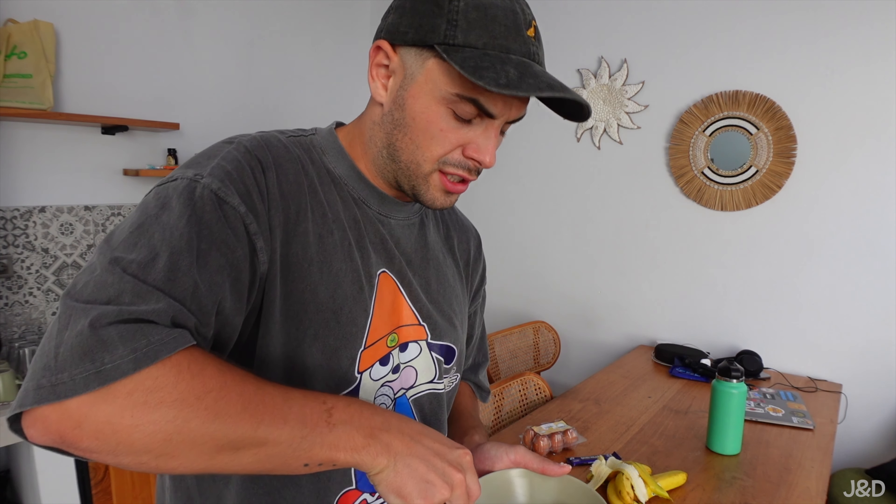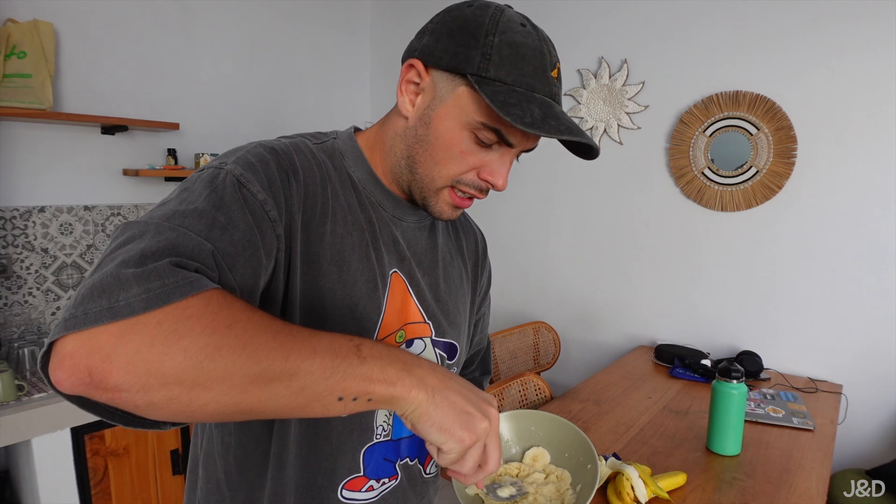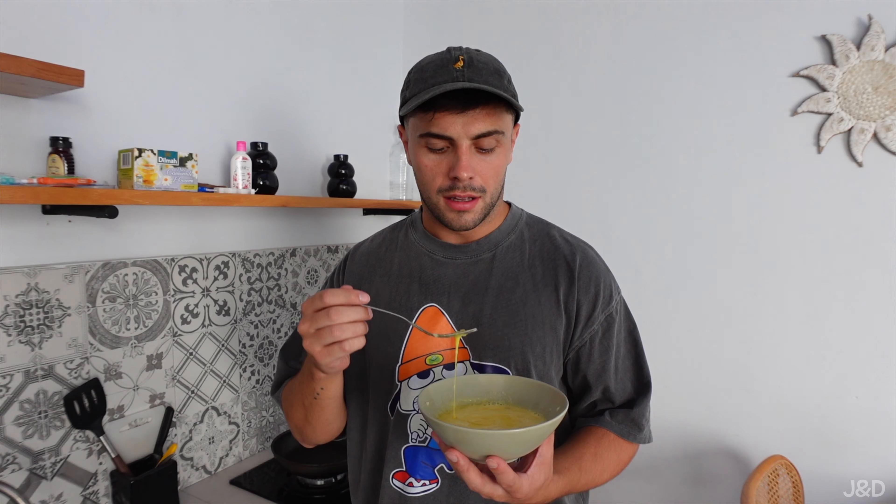I shouldn't have put the bananas in the fridge — they're so hard now. Look at the state of the fork. They're like frozen nearly. So then you get two eggs — one hand crack, that was good. We don't have any oil, so these are probably going to turn out terribly. I have no oil and the banana is lumpy. It's not off to a great start.